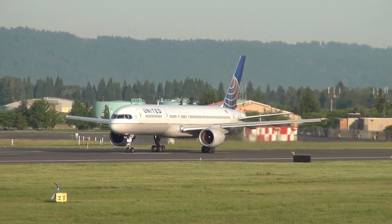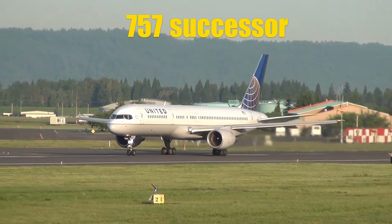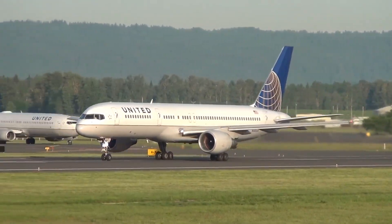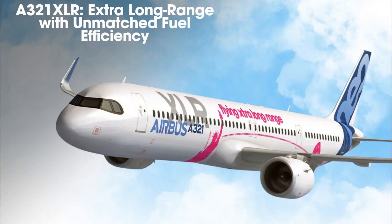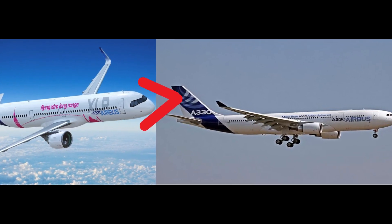The Airbus A321XLR is also the successor of the famous Boeing 757, but with a 30% reduced fuel burn compared with that previous-generation aircraft. And there is an even more interesting fact: according to Airbus, the cost of the flight is going to be 50% lower than with a wide-body plane.